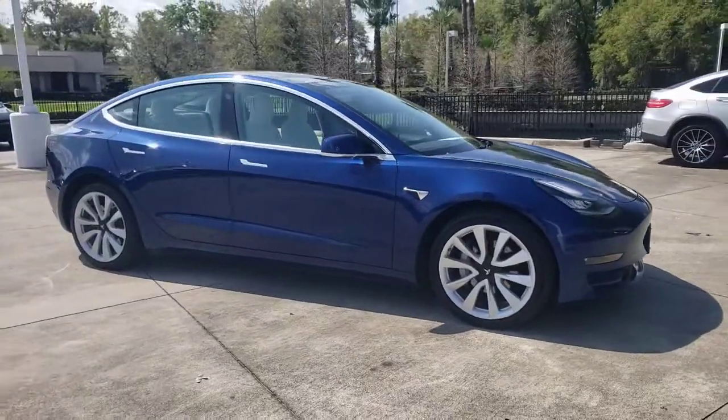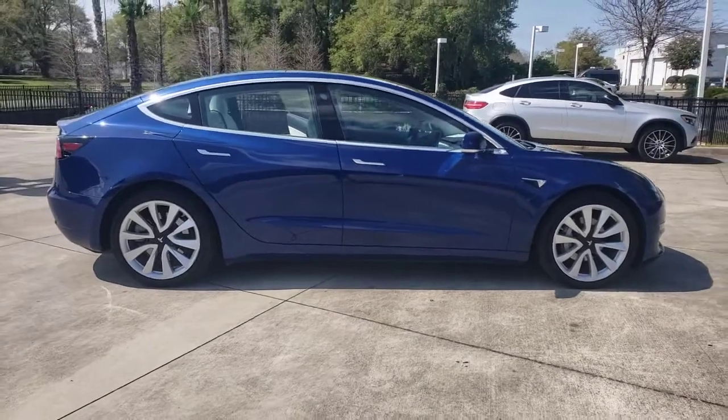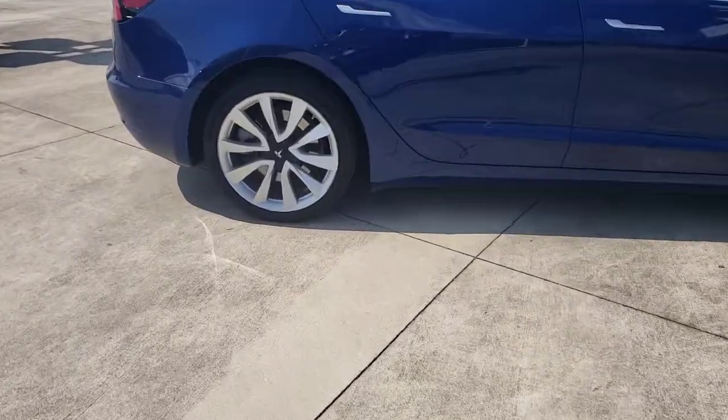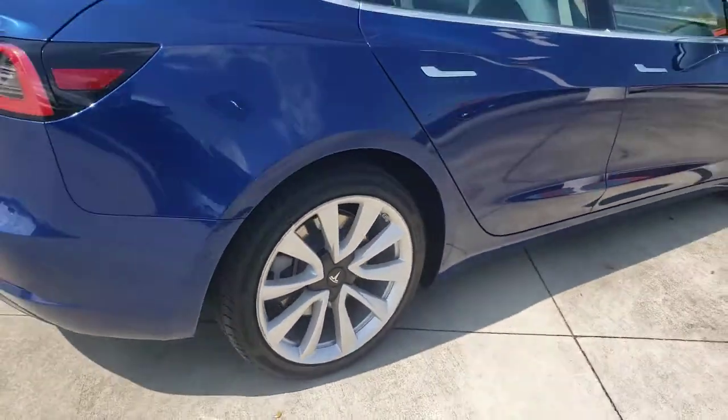Can you see yourself in the 2020 Tesla Model 3? With less than 20,000 miles on the odometer, this vehicle stands out from the rest. Now is the perfect time to start a fresh new chapter in your traveling life.